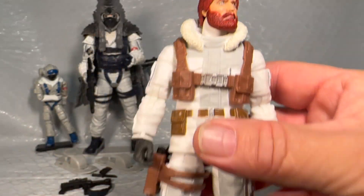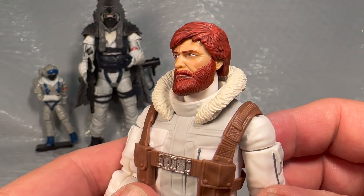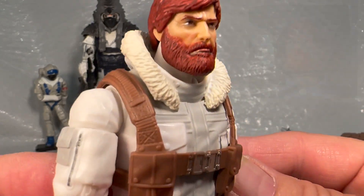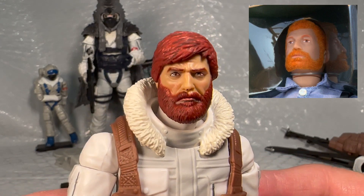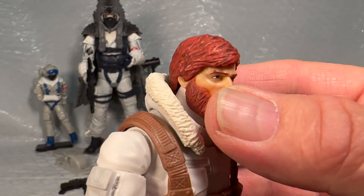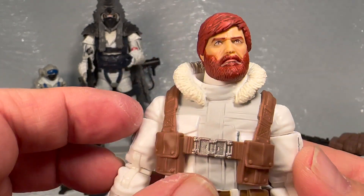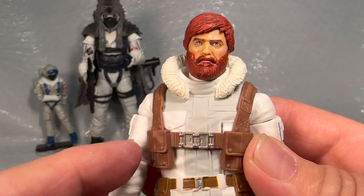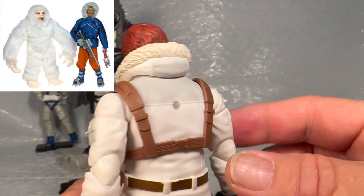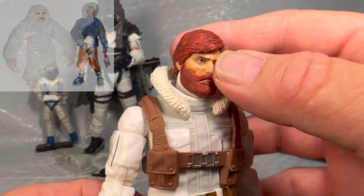I've been looking forward to getting this G.I. Joe Snow Job since it came out — I think he looks incredible. The face sculpt to me is like an ode back to those 12-inch G.I. Joes because he's got the full head of hair, the beard and everything, and it looks really cool. I keep thinking it would be cool if he came in a bluish outfit so you could brand him Adventure Team — the one that searched for the Yeti. Anyways, there he is wearing his hat down.